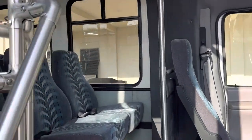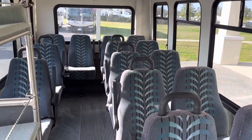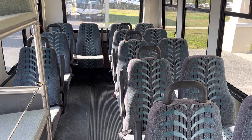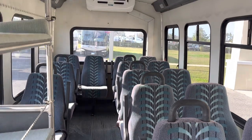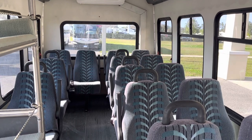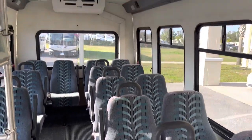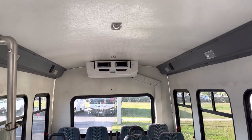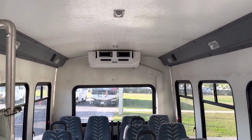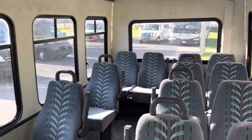On the interior of the bus it's done in grays and light blues. There are 14 seats. Each of these seats has seatbelts. They have armrests on the aisle seats and grab handles to help get up and down the aisle way. There's auxiliary AC in the back — it's a Trans-Air system, known as one of the most durable, dependable, and coldest ACs in our industry.